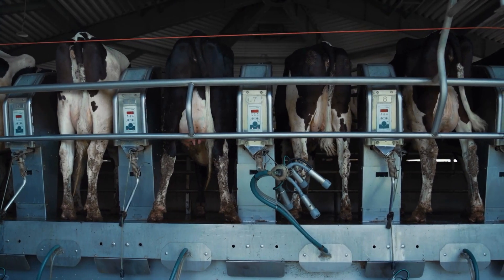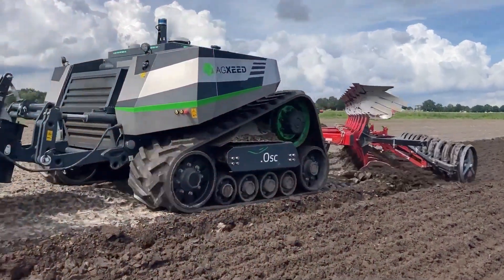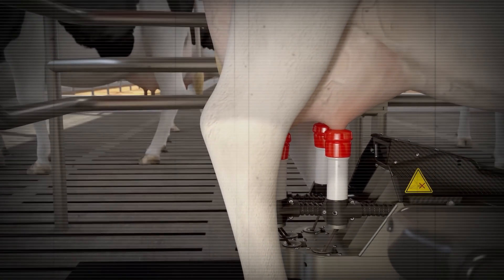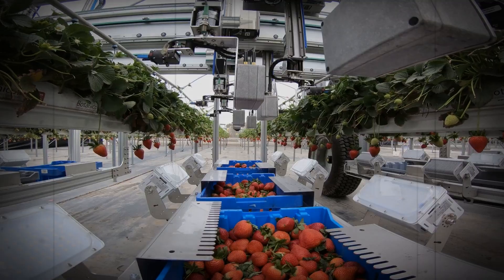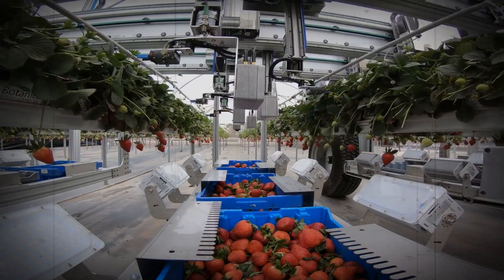These robots aren't just concepts — they're being used worldwide. In Japan, autonomous tractors are helping small farms boost productivity. In Europe, dairy farms are seeing better yields with robotic milking systems. Each innovation is bringing us closer to a more efficient, sustainable way to produce food.